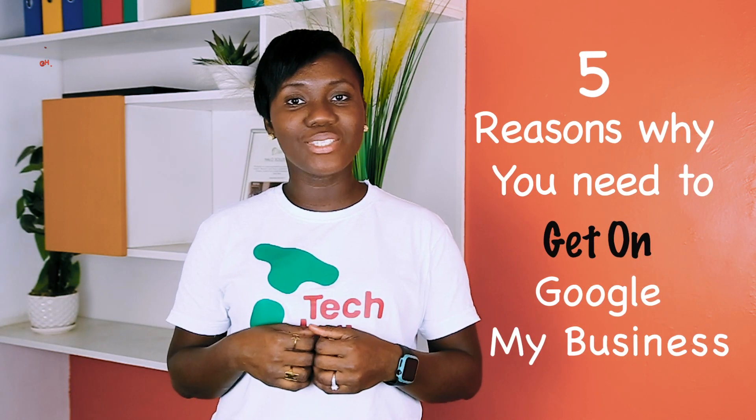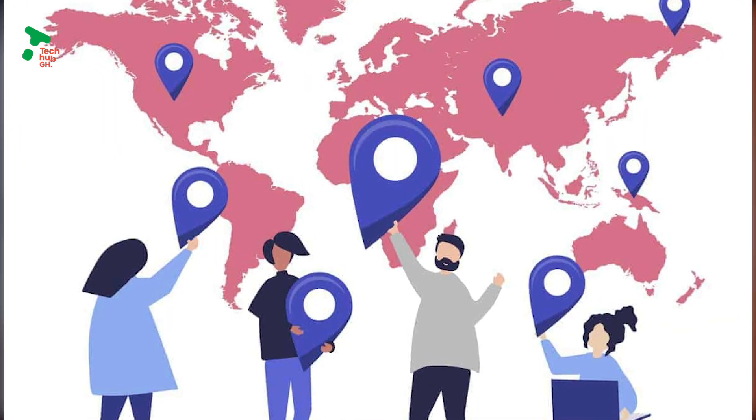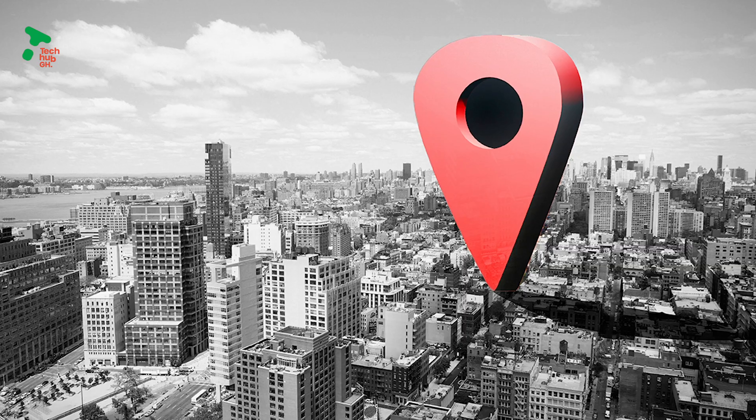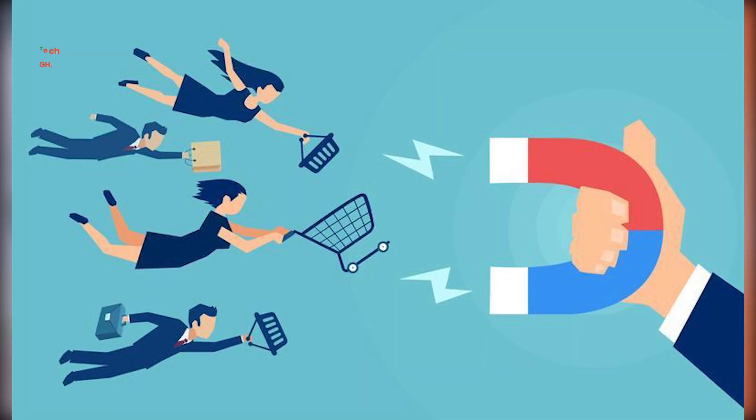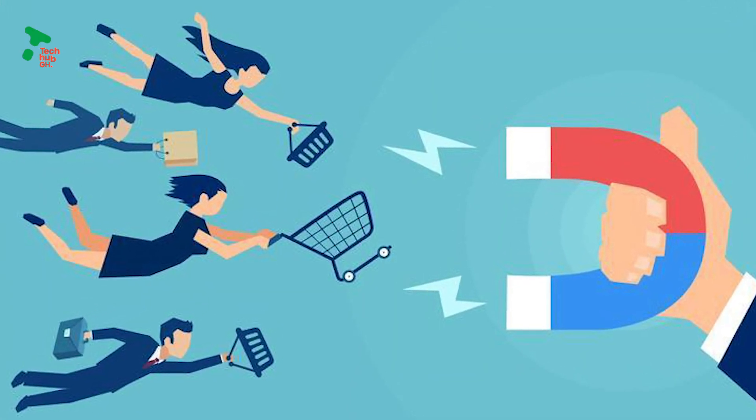First of all, Google My Business makes it easier for customers to find your business, especially if you have a physical location. It helps to give your customers the exact location of your business on Google Maps — no need to try giving directions by word of mouth.